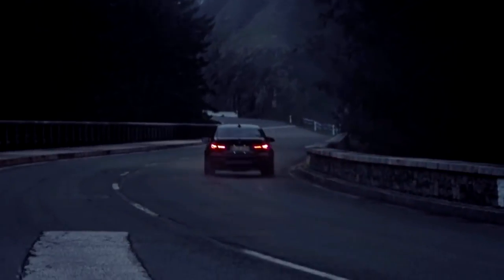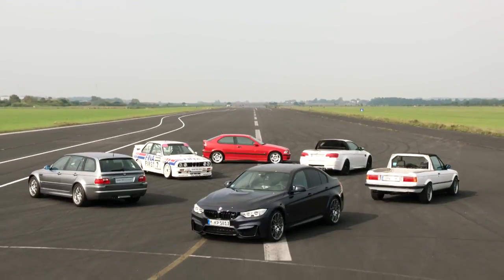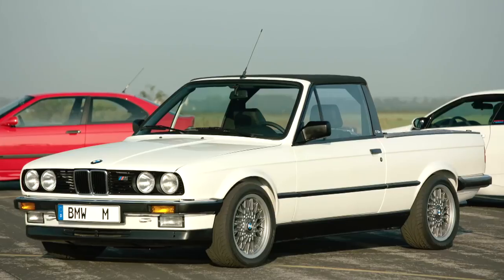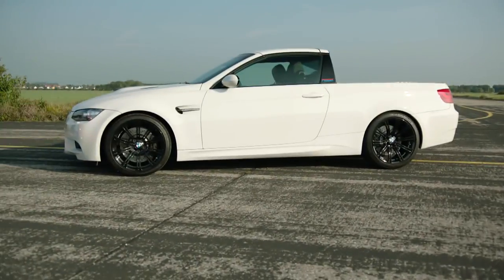The BMW M3 is turning 30, and BMW M GmbH is showcasing four unusual variants of it to celebrate: the BMW M3 Touring, Compact, and two pickups from 1986 and 2011. So how did these one-offs come into being?